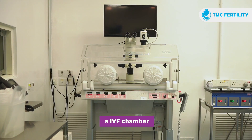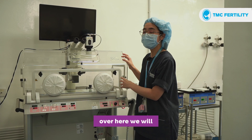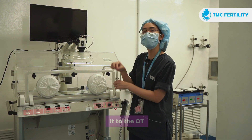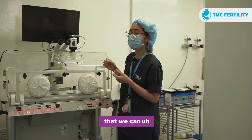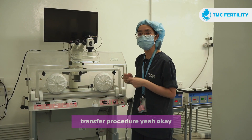This is also an IVF chamber where we prepare our frozen embryo transfer. We will load our embryos inside the chamber, then bring it to the OT for the embryo transfer procedure. And here is the television that allows the patient to see their embryos before the transfer procedure.